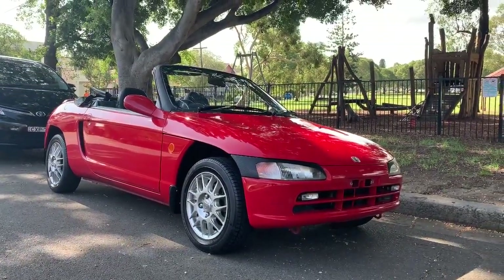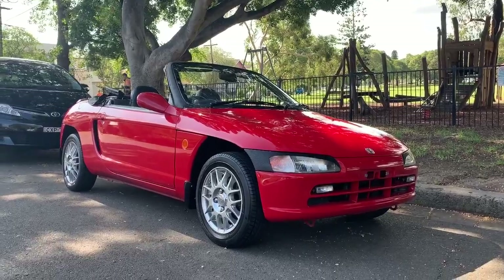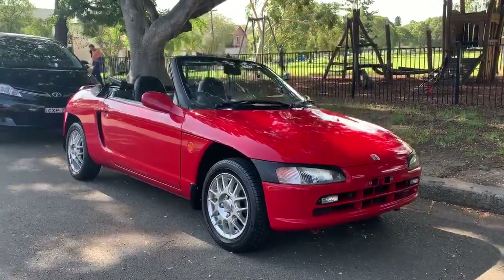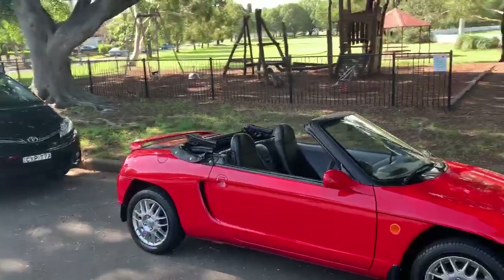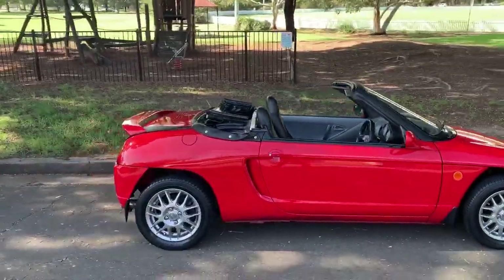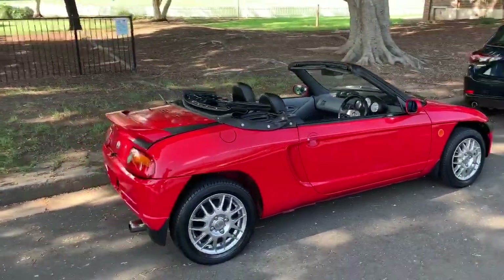Our number if you want to call us: 02 9744 0539, or go to our website www.sunrisecars.com.au for the price. Thanks for watching, see ya!